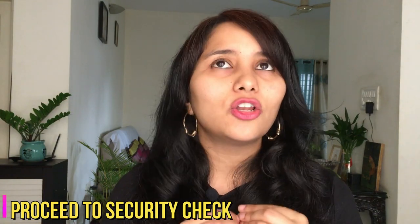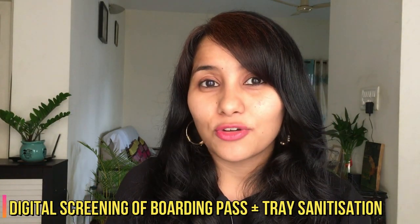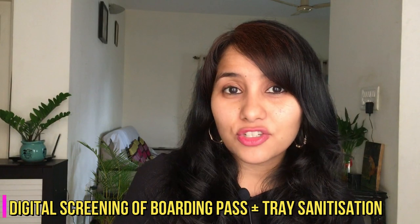Proceed to security check, where a lot has also changed. Unlike before, luggage is no longer physically handled or opened — it is just digitally screened. Body screening of passengers happens from a distance, and your boarding pass is scanned digitally with no stamping or signing required. The trays used during security check are sanitized after each passenger to ensure everyone's safety.